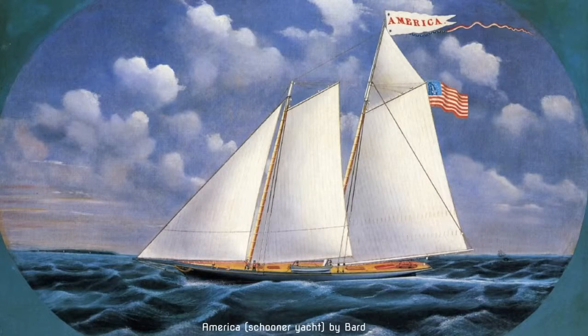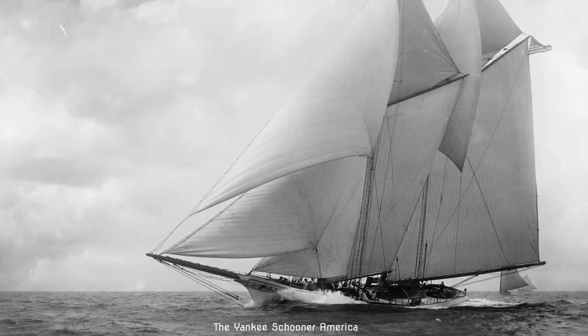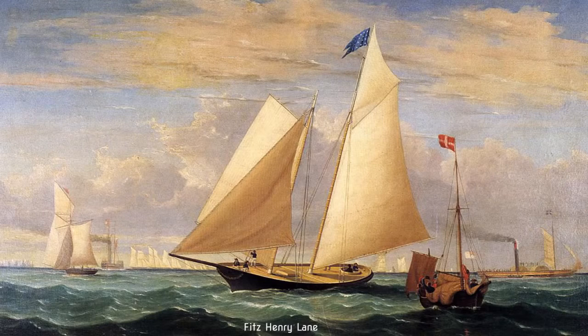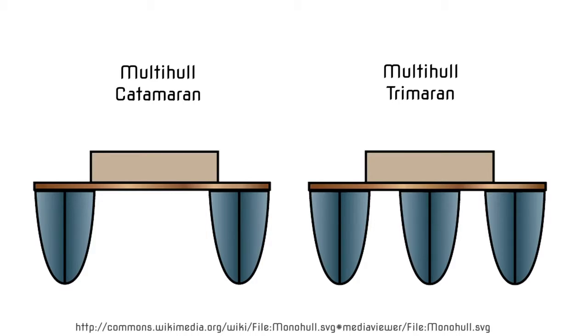The first America's Cup was raised in 1851, that's 150 years ago, and the boats didn't change much in the first 130, 140 years. They went about the same speed, they were big, slow and heavy monohulls with a single hull. Now the last two cups have been raced in multi-hulls, in tri-marans and catamarans.